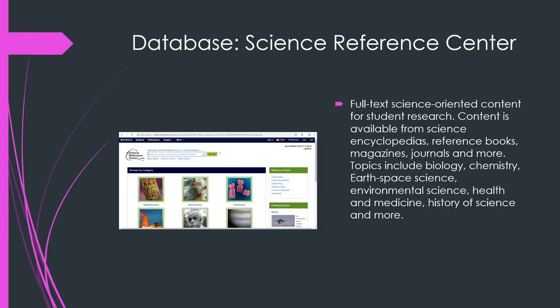We also have the Science Reference Center, which is obviously going to be helpful in your science class. There's going to be content from encyclopedias, reference books, magazines, journals, and more. You'll find all kinds of interesting things about science.